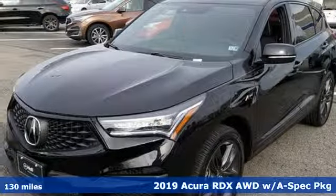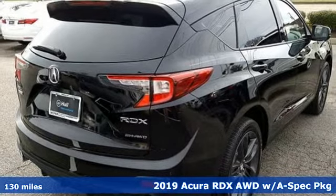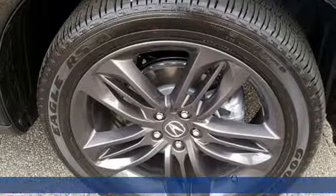Here's a new 2019 Acura RDX. This RDX provides the room and safety you need with the aggressive styling, power, and efficiency you crave.